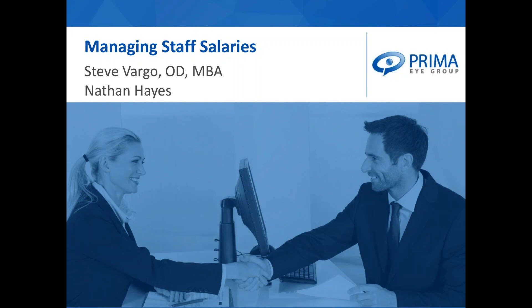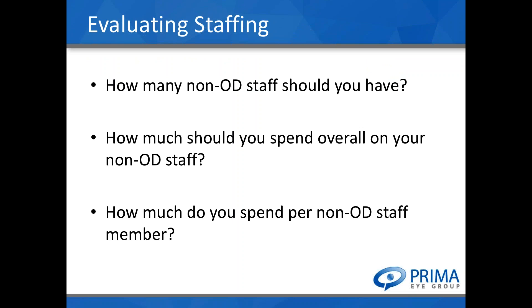As you're evaluating your staffing in your practice, there are three questions that need to be answered: how many non-OD staff should you have, how much should you be spending on all your non-OD staff, and how much should you spend per staff member? So — how many staff, what's the overall budget, and how do you evaluate individual compensation?